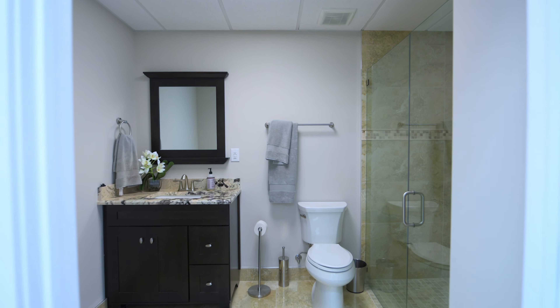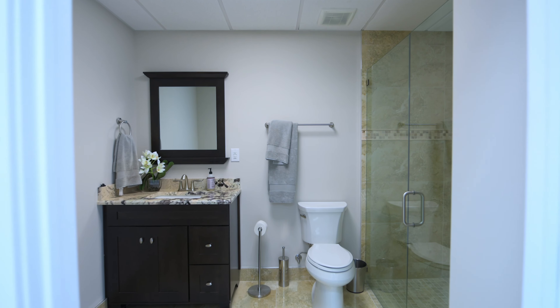It also has an attached condo where you've got room for a pull-out couch, a full kitchen, and a full bathroom.